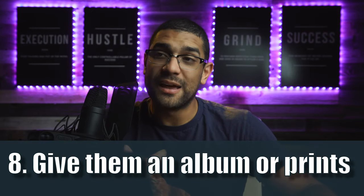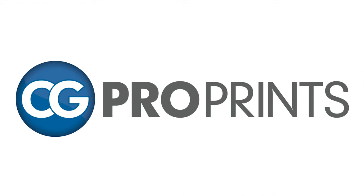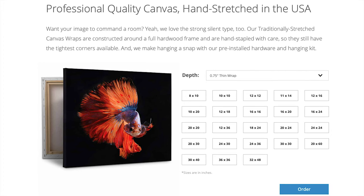Number eight: give them an album or large prints. If you don't want to invest in an expensive album, we suggest CG Pro Prints. They offer above-average quality canvases for a really low price — you can get a 16x24 shipped for $50, which is incredible. It has a hard front and a hard back. We'll spend $100–$200 on a huge canvas and send it to the vendor or venue. Put it in your marketing budget because it lets them show off their work alongside yours, and you can put your logo on it too.